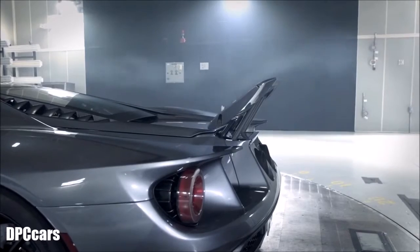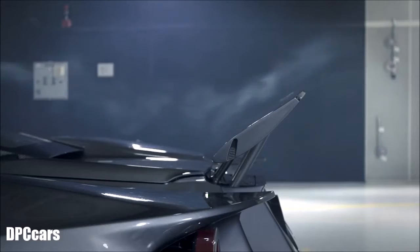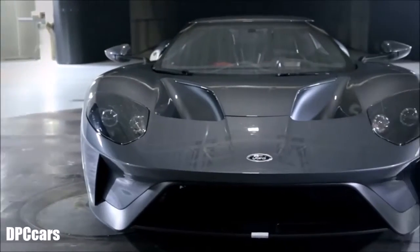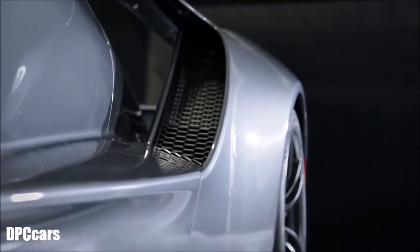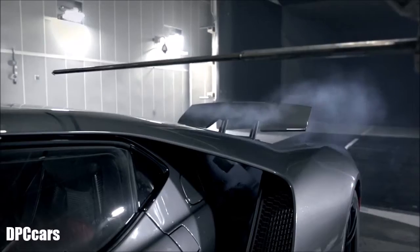One of the great things about this car is, as dynamic and beautiful as the design is, every single opening has a purpose on the car. So if you see a large grill, if you see a scoop, it wasn't just put there to look good — it was put there because it has a function.